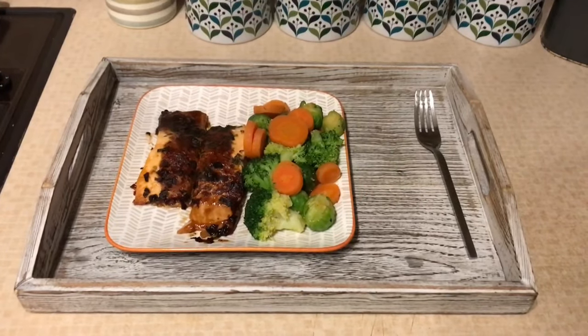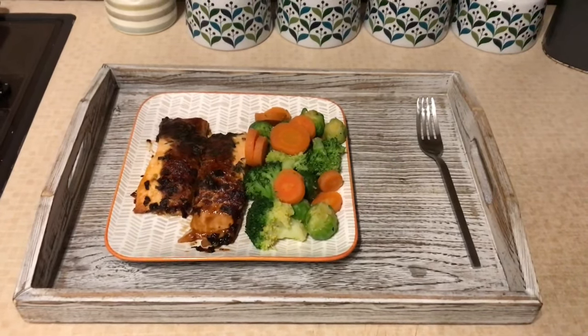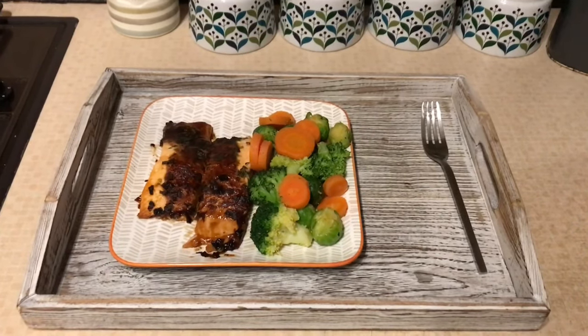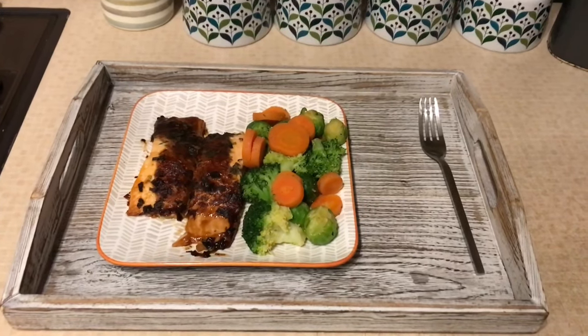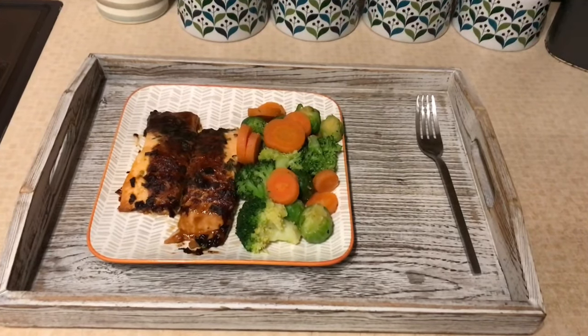Hi everybody! So for my dinner tonight I'm having salmon and veg. All my vegetables are speed on plan. The salmon is free and I have some nice sauce on top which is free as well. So this is what I'm having for my dinner and I'll be back in a few minutes to say hello and have a quick chat, so I'll speak to you very soon.